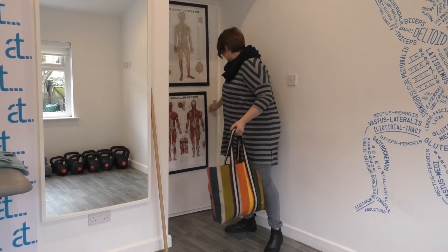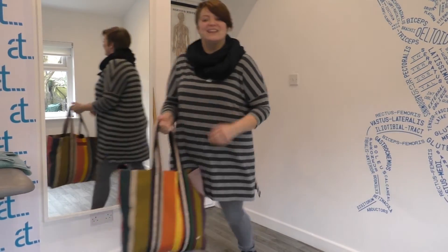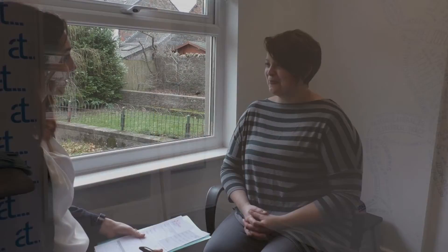Good morning. Come on in, have a seat. Thank you. So good morning and welcome to your Mummy MOT.